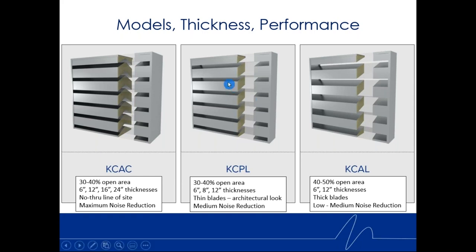The KCPL provides medium noise reduction. The KCAL is great for applications where you need just a little bit of noise control with very little available pressure drop. These are 40 to 50% open area; the blades tend to be thicker and fewer than the KCPL. The KCPL has a much more architectural look with thinner, more blades. In summary: KCAL is low to medium noise reduction, KCPL is medium, and KCAC gives maximum noise reduction.